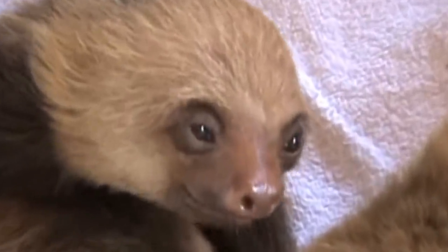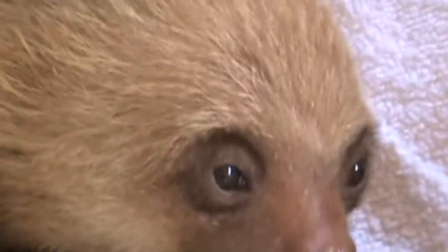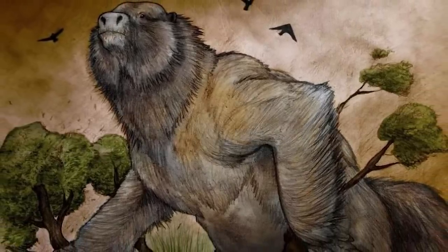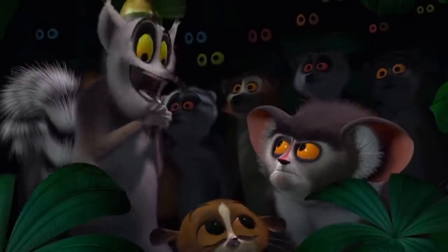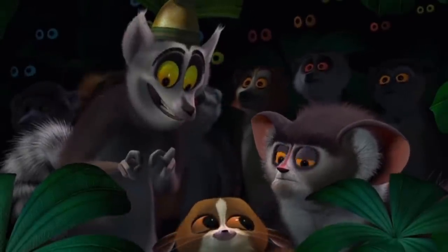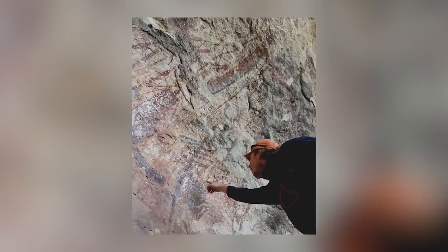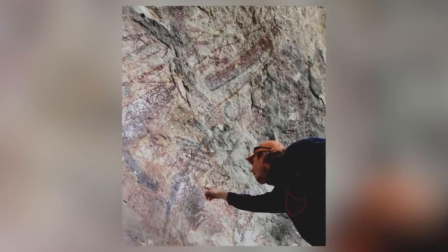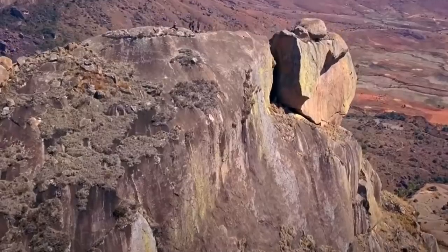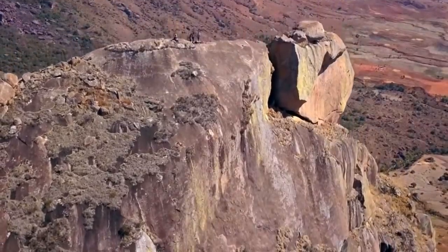Giant sloth lemurs don't exist today, but they did long ago. Like many of the animals that surrounded our ancient ancestors, they've become extinct over the passage of time. Unlike most of those animals, the sloth lemur didn't appear to be of interest to cave painting artists of thousands of years ago — or at least not until now. In September 2020, the first-ever drawing of a giant sloth lemur was found on a wall inside a rock shelter in Madagascar.